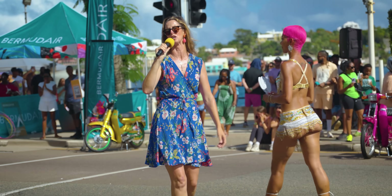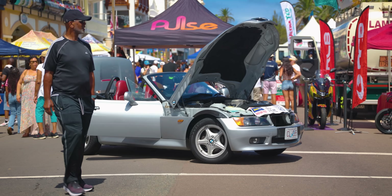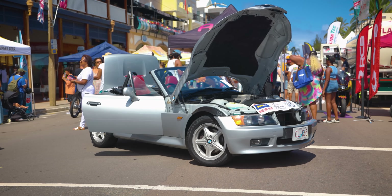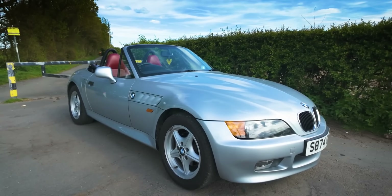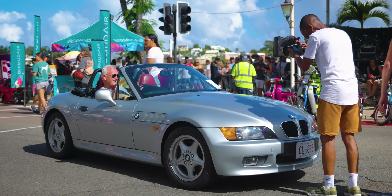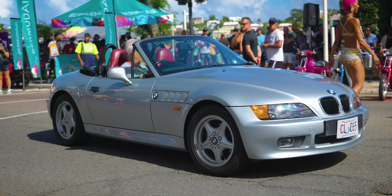$30,000 might sound steep for a Z3, even one as pristine as this, but Bermuda is such a unique place. The shipping costs to get anything to the island are high, not to mention the taxes which sit at around 150%, plus fees for imported vehicles, tests, license, and insurance — all that sort of stuff. So the actual total was quite substantial. These factors inflate the cost of owning a car like the Z3 here far beyond what you might expect stateside or in Europe. So while the selling price was high, it only left a very small profit considering all the expenses and time involved. Thankfully the unique charm and excellent condition of this particular Z3 made it a desirable piece, so we managed to just pull through in the green.